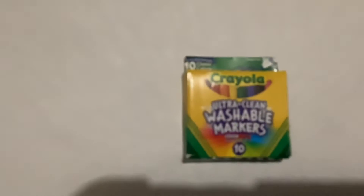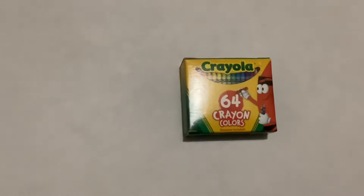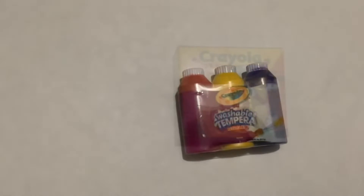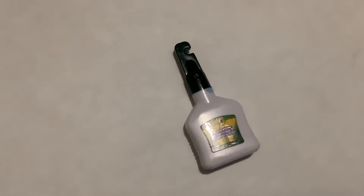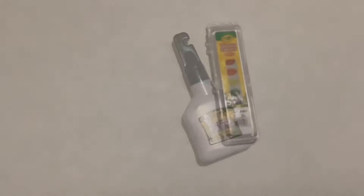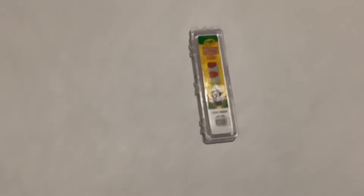Here we have the Crayola Washable Marble. Here we have the Crayola 64 Crayon. Here we have the Crayola Washable Pink. Here we have the Crayola Washable. Here we have the Crayola Watercolors.